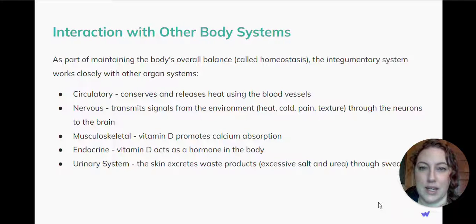As part of maintaining the body's overall balance, called homeostasis, the integumentary system works closely with other organ systems. With the circulatory system, it conserves and releases heat using the blood vessels.